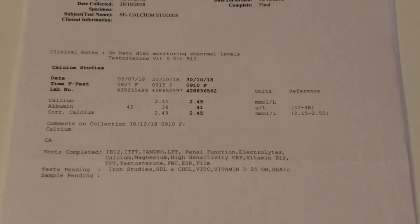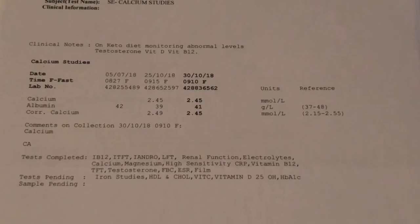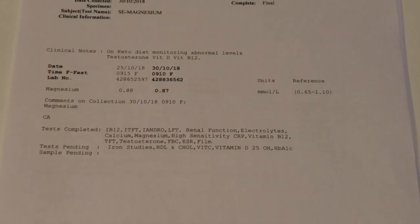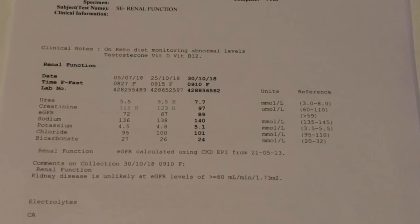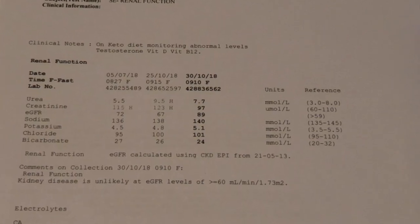Let's start it off. We've got the calcium studies — nothing to report there, everything's in the normal range. We've got the magnesium, which I was actually supplementing 500 milligrams per day during the keto cut, and that's come back well within the normal range. We've got the renal function — which is your kidneys — that's urea, creatinine, sodium, potassium, chloride and bicarbonate, and that's all within the normal range.